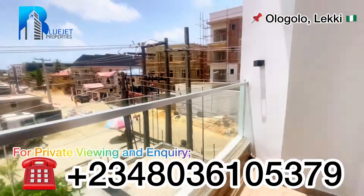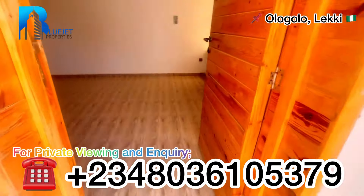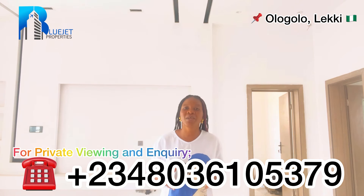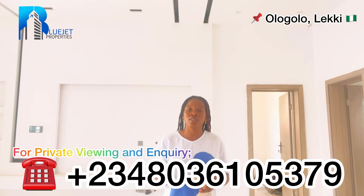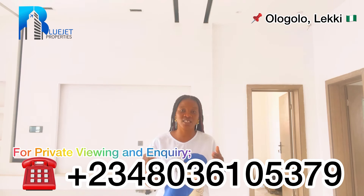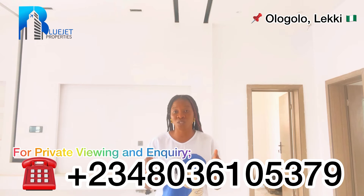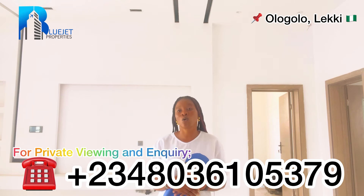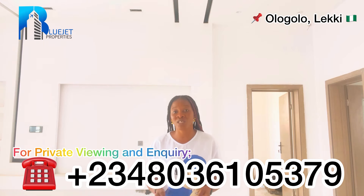This four bedroom semi-detached duplex right here in Ologolo is selling for 150 million naira. Yes, this four bedroom semi-detached duplex with a BQ is selling for 150 million naira. If you're interested, dial the number showing on the screen or send me a DM on WhatsApp. This property is located in Ologolo, Lagos, Nigeria.